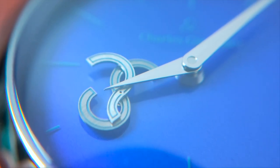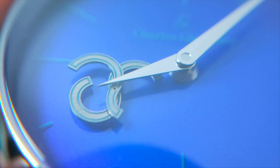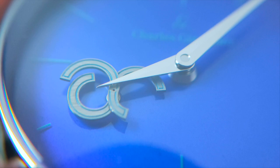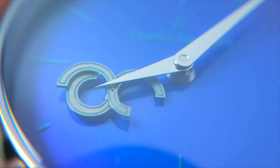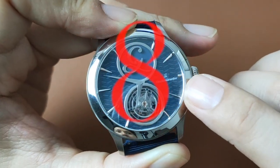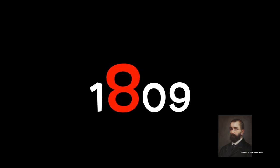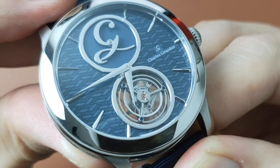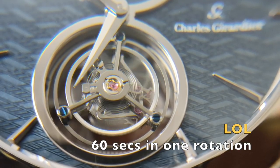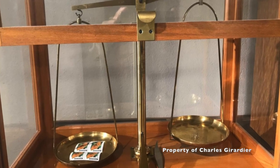Rising from the dial is another type of complication created by CG to display its signature move — CG's animation signature. At the 8 o'clock position, you will find a kinetic composition based on the number 8, which produces an endless motion. Similar to CG's mysterious signature collection, the 8 is a throwback to the year 1809, the year Mr. Charles Gerardier received his certification as master watchmaker in Geneva. It is also a symbol of infinity and prosperity.